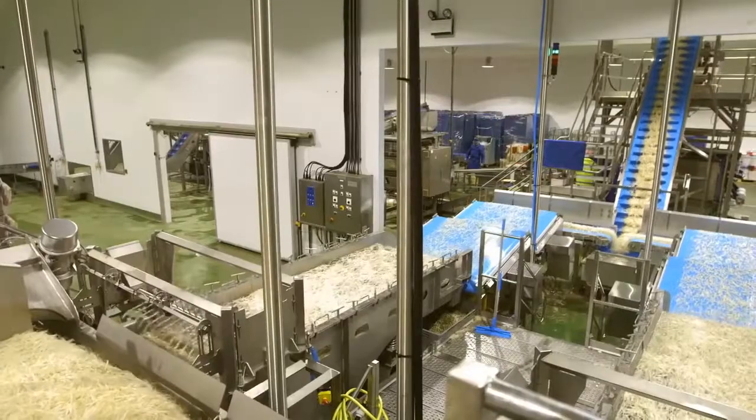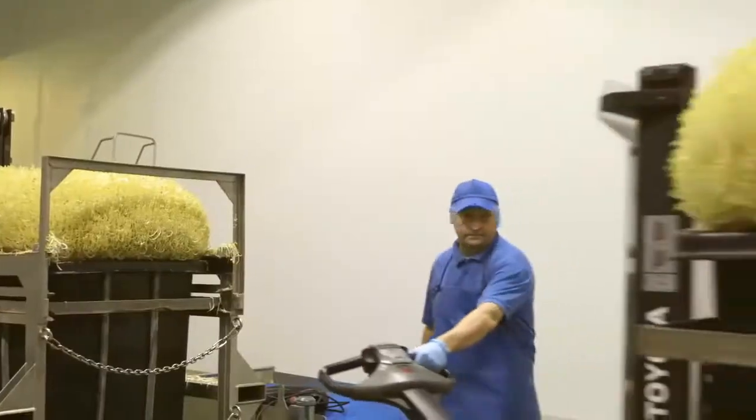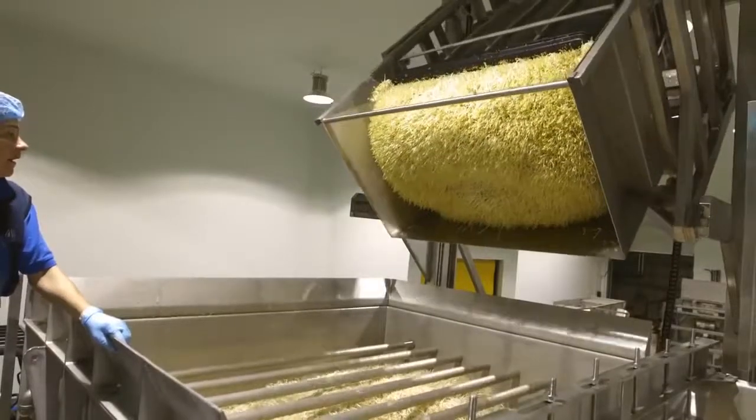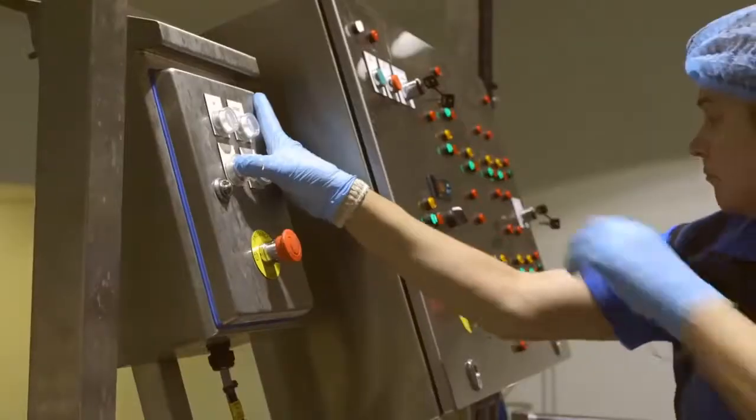My name is Andrew Powell, I'm Managing Director of J. Powell & Company. We grow bean sprouts. At this site we grow 300 tonnes a week approximately. We distribute nationwide. We currently have a site in London, and this is our second site here in Cheshire.